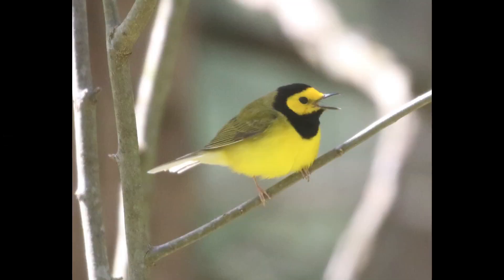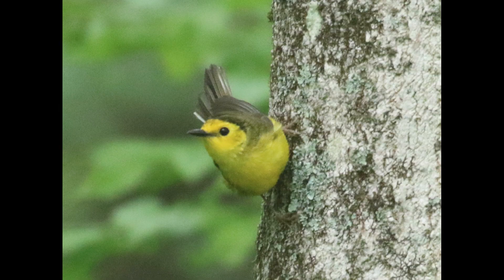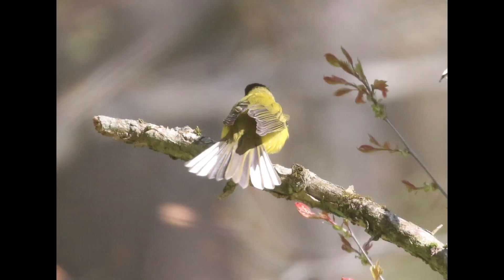And hooded warbler — another bright yellow warbler overall — but the males have this really distinctive black hood. So you're very unlikely to confuse those with yellow warbler. The females don't have the strong hood that the males do, but usually you can see some sort of black on the head, so it's not going to give the same overall yellow impression that you get on yellow warbler. Also, hooded warblers have white outer tail feathers, which they will flash quite often, and yellow warblers don't have white outer tail feathers.